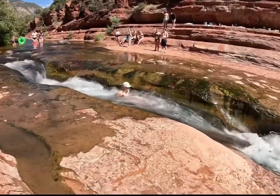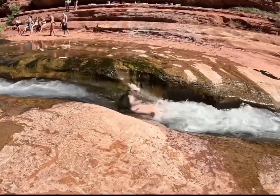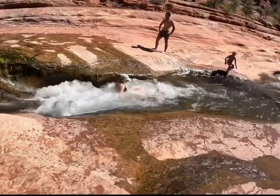In hindsight we should have brought water shoes. They'll help with traction on the slippery rocks and protect your feet when stepping on the river floor.